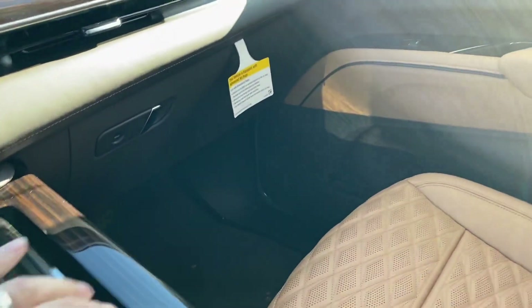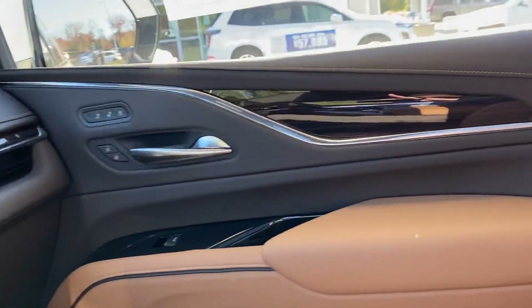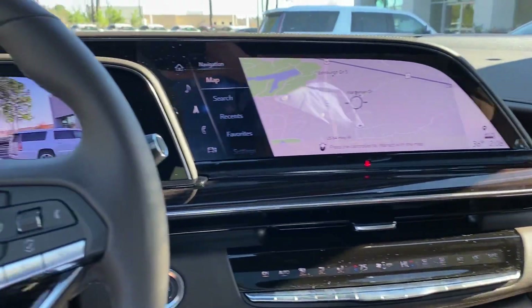And again this absolutely gorgeous wood goes all the way through the center console, all the way through the dash and around to the doors. Just can't say enough about it — absolutely spectacular.